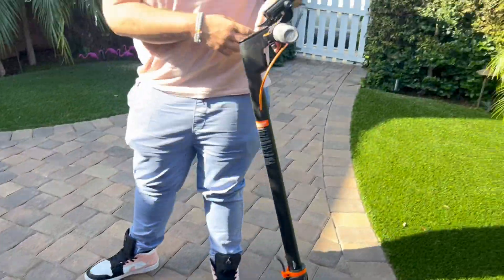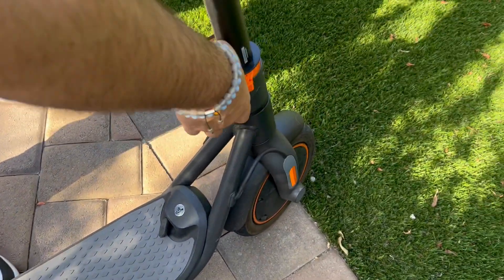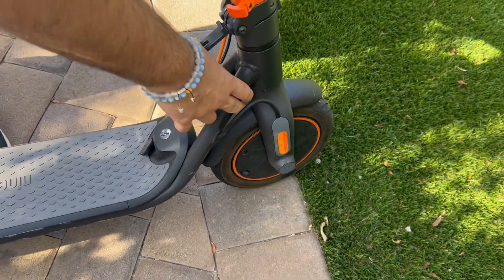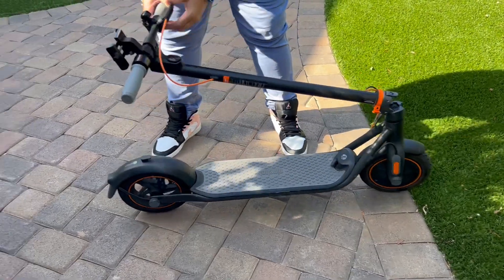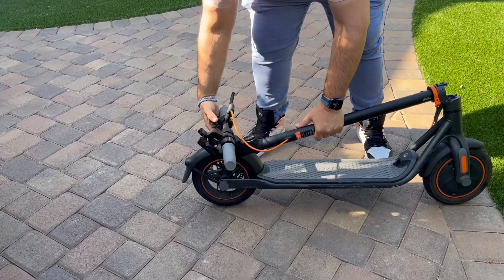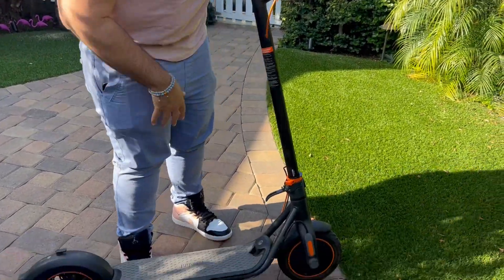This is a Ninebot Segway scooter, got it on Amazon. It has a nice little kickstand and stores really compactly. You can actually even turn these into like a go-kart. Look how compact it gets — and it's really light. I take it with me on trips to San Diego, park my car, and just take off downtown.